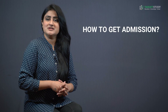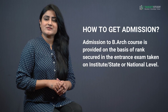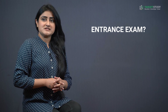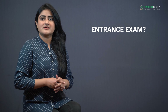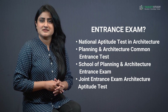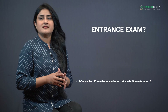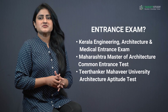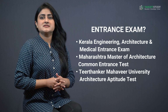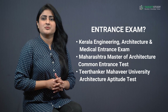Now you would like to know how to get admission in B-Architecture course. Admission is provided on the basis of rank secured in entrance exams taken at institute, state, or national level. Some of the top architecture entrance exams in India are: National Aptitude Test in Architecture, Planning and Architecture Common Entrance Test, School of Planning and Architecture Entrance Exam, Joint Entrance Exam Architecture Aptitude Test, Kerala Engineering Architecture and Medical Entrance Exam, Maharashtra Master of Architecture Common Entrance Test, and Tirthankara Mahavir University Architecture Aptitude Test. You can see detailed videos of some of these entrance exams already uploaded on our channel.